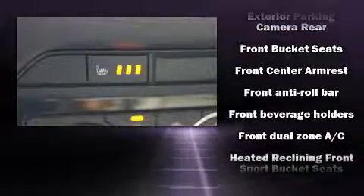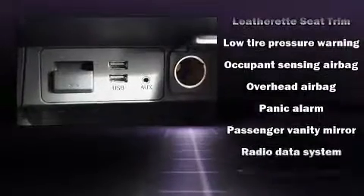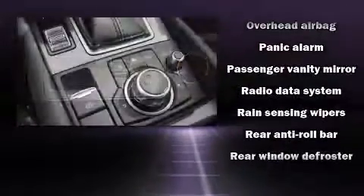It distinguishes itself from the competition with features such as a tachometer, turn signal indicator mirrors, rain-sensing wipers, blind spot sensor, and cruise control.